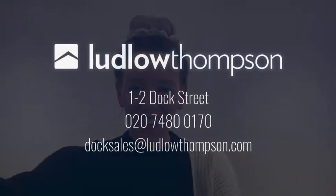Thanks for watching. If you're interested in any more information or would like to arrange a viewing, please do give us a call or pop me an email on 020 7480 0170 or doc.sales@ludlowthompson.com. Thank you.